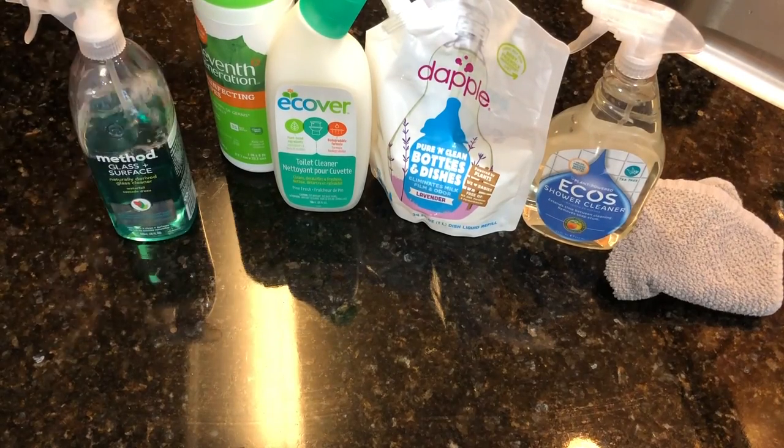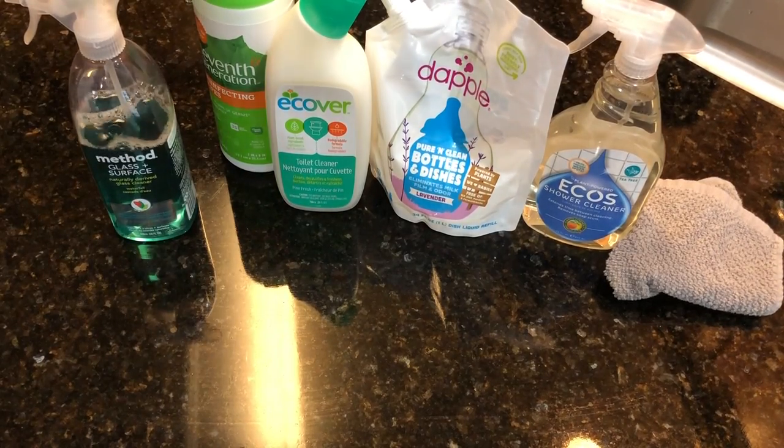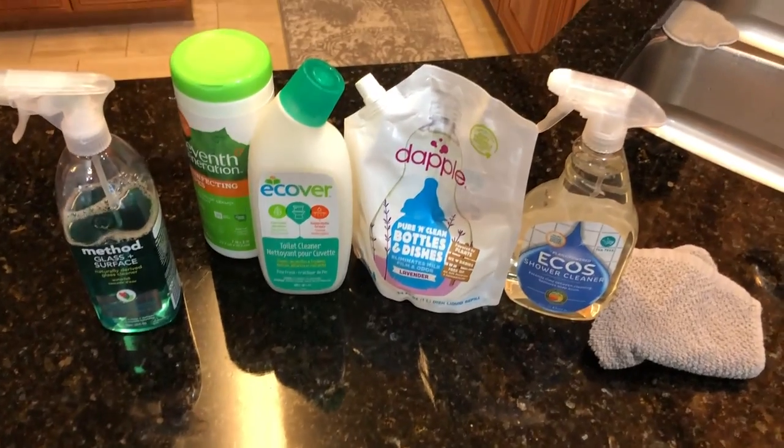Hi guys, I just tidied up the kitchen after dinner and I thought I would share with you quickly the products I use almost every day. I always use natural products. I tried using DIY vinegar recipes but I just don't like the smell of vinegar.